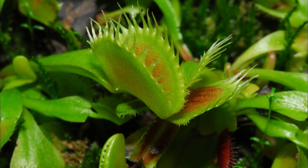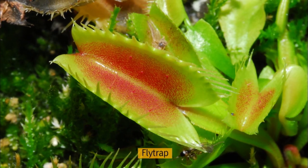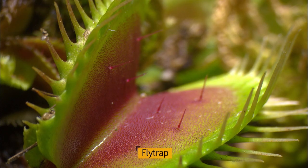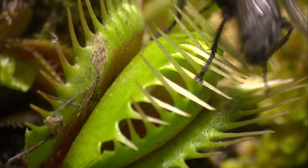A plant's rapid movement is as complex as the reaction of living creatures' nervous systems. Shaped like a clamshell, the leaves of a flytrap have an array of sensitive hairs.